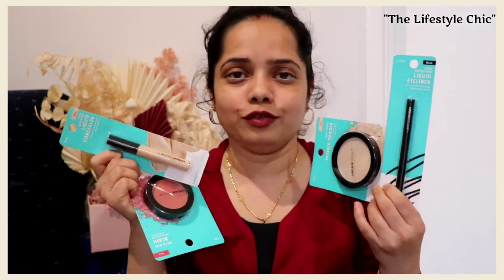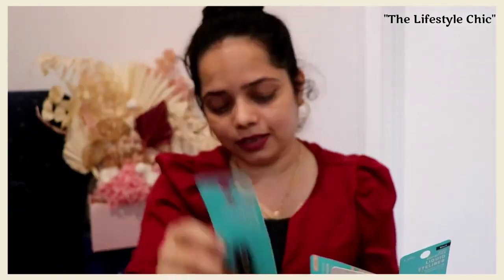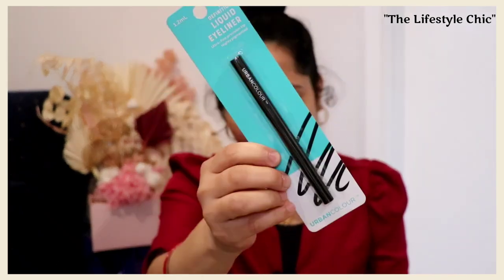My last products are some makeup items I recently added to my makeup vanity — a blush, a concealer, and more. Specifically: an Urban Color concealer, a blush, a pressed powder compact, and an eyeliner. I am going to create so many makeup looks using these. If you are interested in watching my makeup videos, do not forget to subscribe. If you want makeup videos, let me know in the comment section and I will definitely share more.